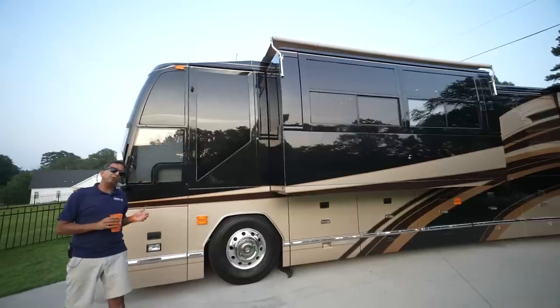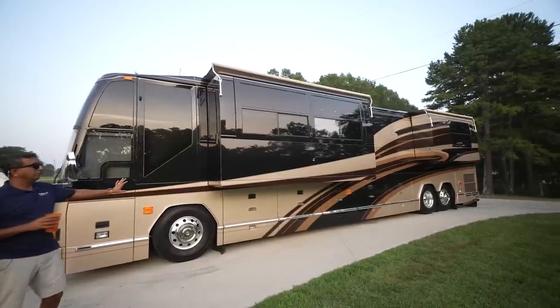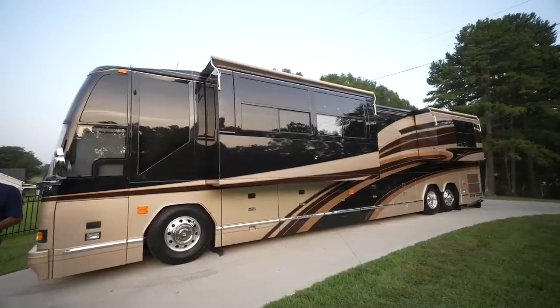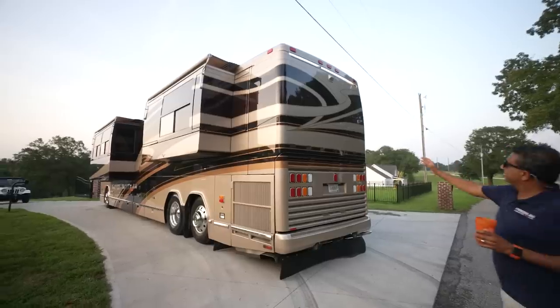It was garaged along with 200 tractors — old tractors — and about 100 fire trucks. The guy who traded it in owned a museum. The word museum means taking care of machines. So this thing was garage-kept in great shape. Look at the back.